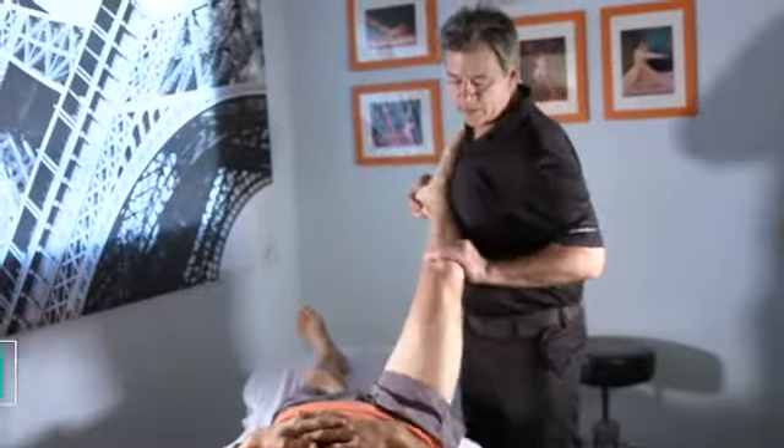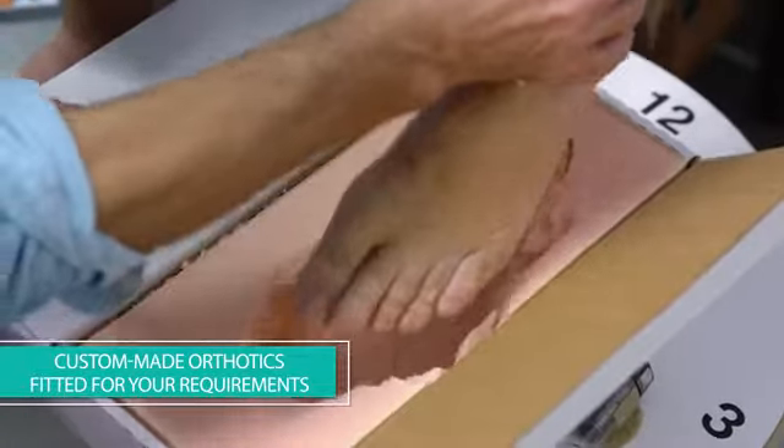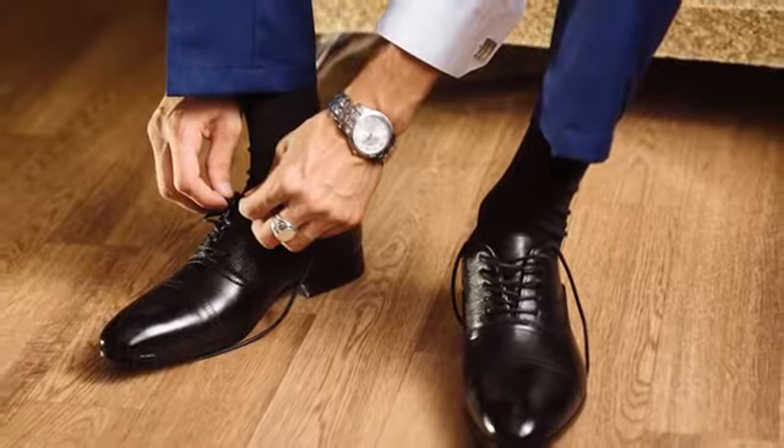Dr. Bobker's orthotics are custom-made for you in a lab and meticulously fitted to address your unique requirements, and they're designed to fit comfortably in both dress and sport shoes.